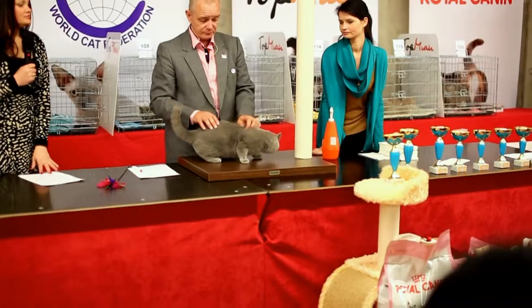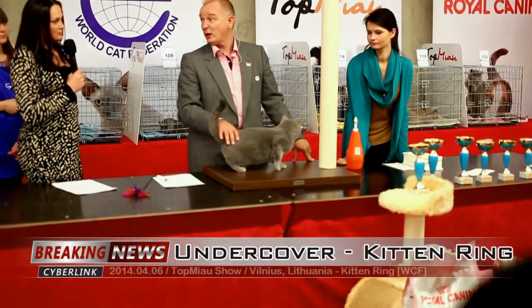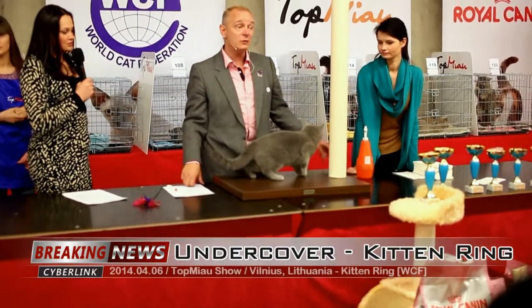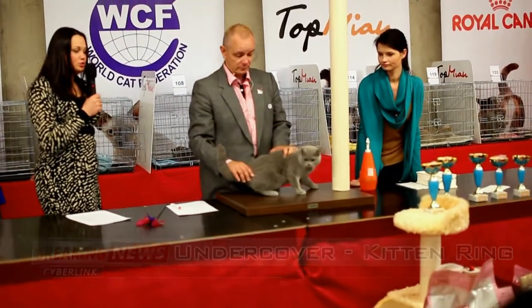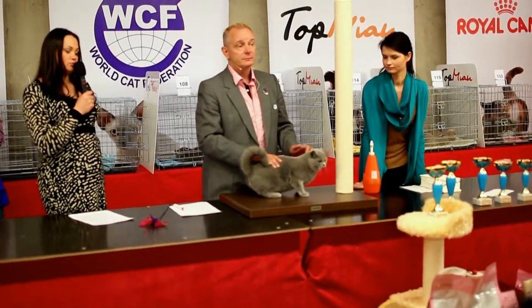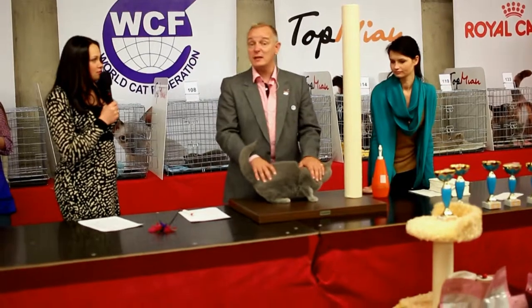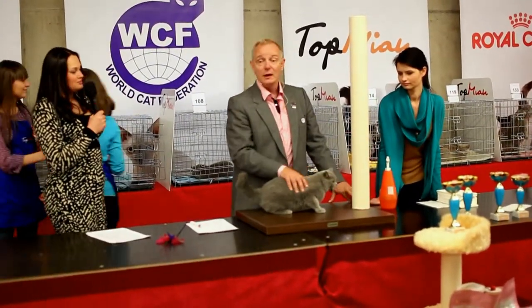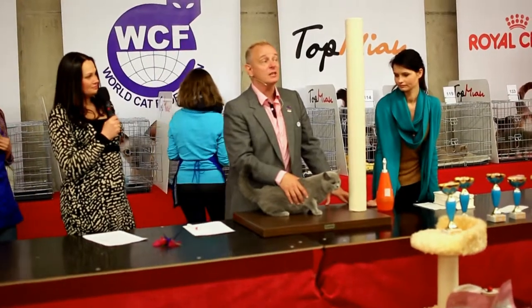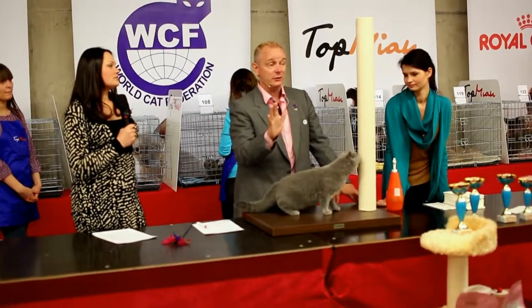100 years ago, the blue cat was the trademark type of Russia — the Russian Blue — and of England, the British Blue. But France also said, we have blue cats, the Chartreux, and in Italy as well. This cat color was believed to be a royal color.